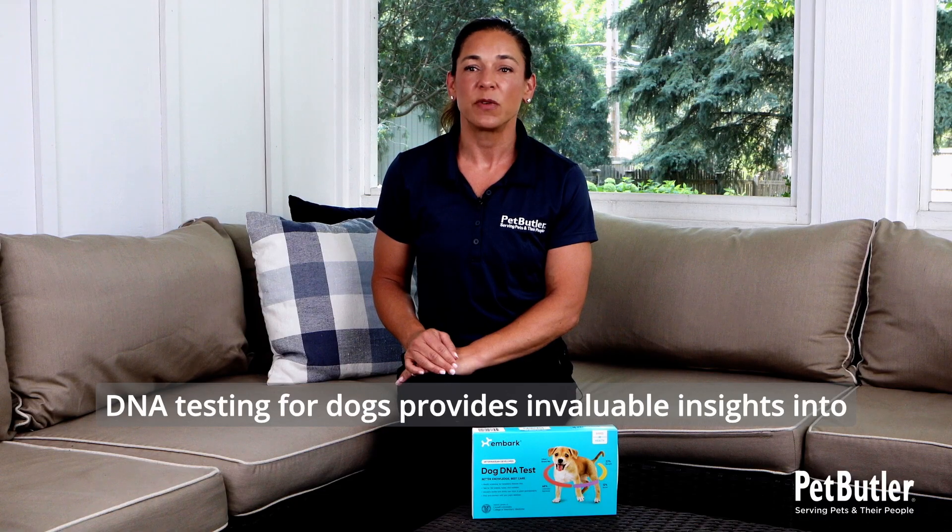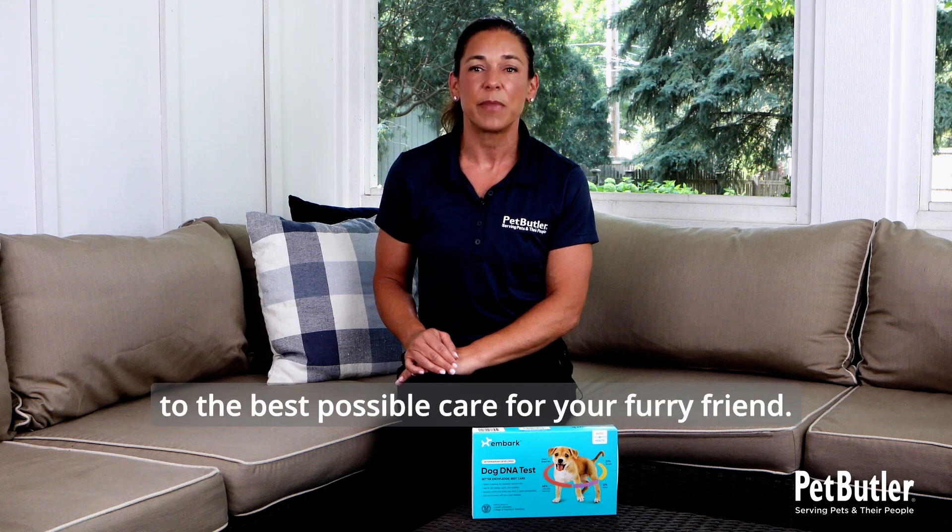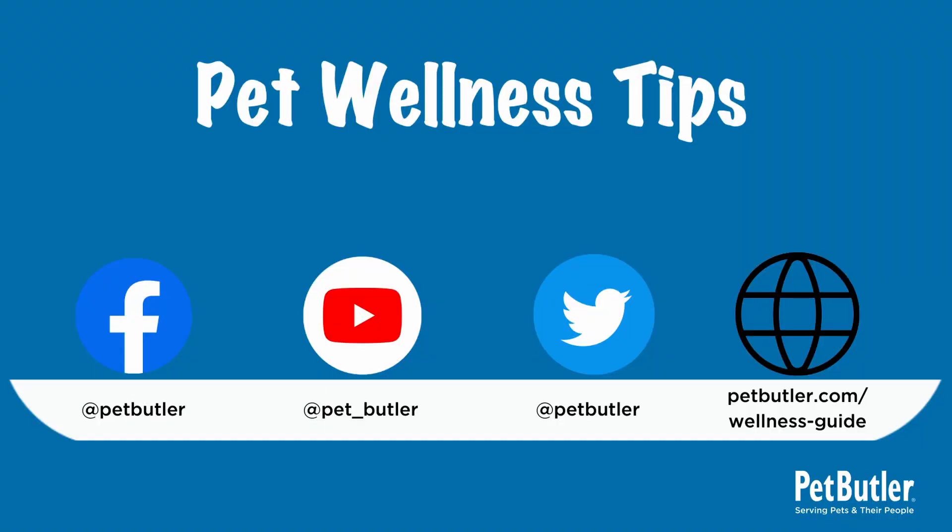DNA testing for dogs provides invaluable insights into health, behavior, and ancestry, leading to the best possible care for your furry friend. For other helpful tips, check out Pet Butler's YouTube channel and Pet Wellness Guide at PetButler.com.